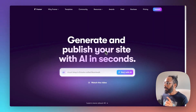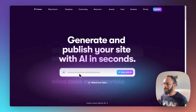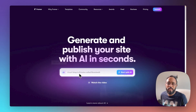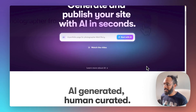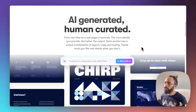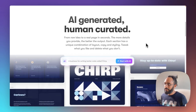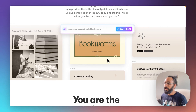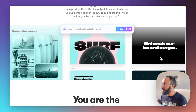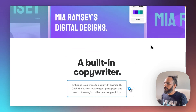Generate and publish your site with AI in seconds. Examples include a portfolio page, a business for writing better code called Chirp, an event called Jazz Night in Amsterdam, a personal book club called Bookworms. You can put in pretty much any prompt you can think of, even if it's just an experiment. The landing page says: AI generated and human curated — the idea is you go from a raw idea to a real page in seconds. They encourage you to provide as much detail as possible, then give you different layouts that you can tweak how you like.